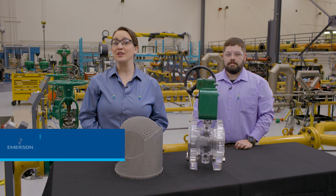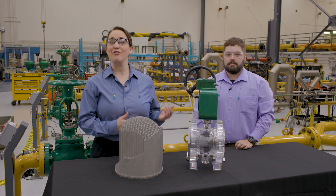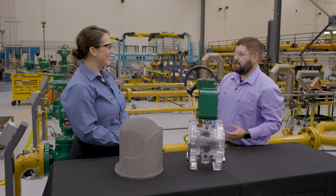We are here in the Emerson Innovation Center flow lab in Marshalltown, Iowa, where we're going to learn about a solution for cavitation. Leading the discussion today is Mike Hoimy from Emerson. Welcome, Mike. Thanks for having me.